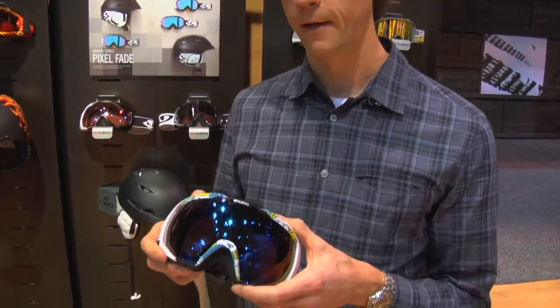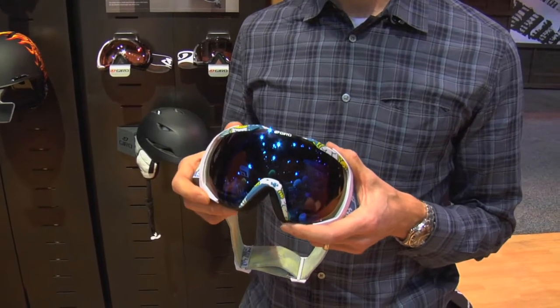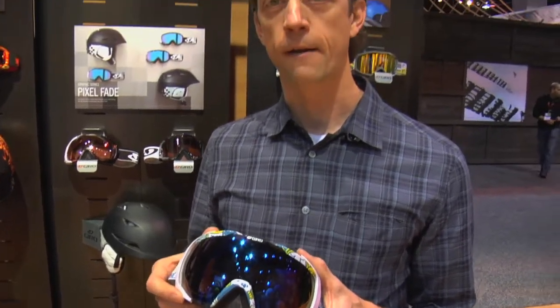There's definitely been a trend in the last couple of years towards goggles that have really big lenses, kind of that fighter pilot look, and people kind of assume that a big lens means big field of view. But in our research and engineering we found that isn't always the case.